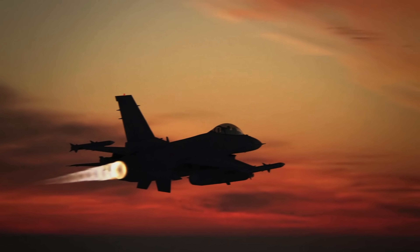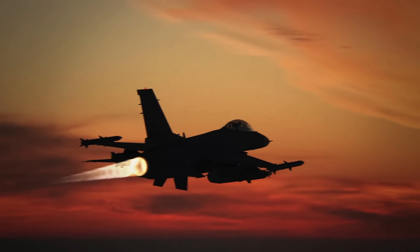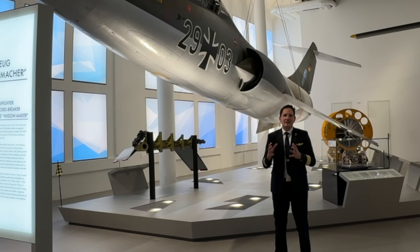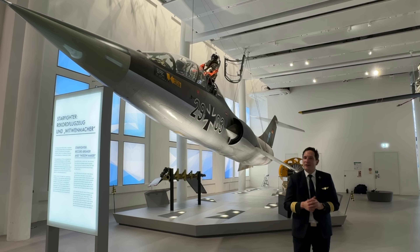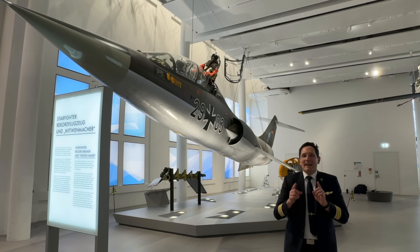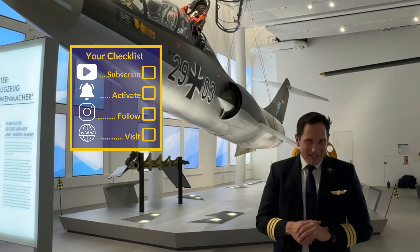These shock diamonds are not just stunning to look at — they are a physical indication of the intense power produced by the afterburner. And this brings us to the end of our video series on jet engines. I hope you really enjoyed it, and here is your checklist for today.